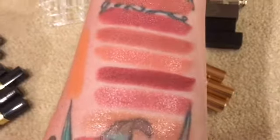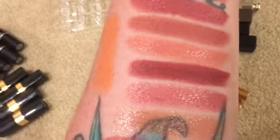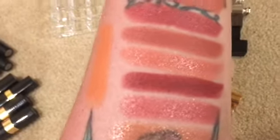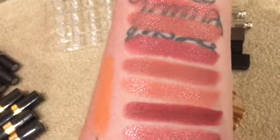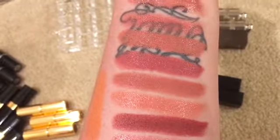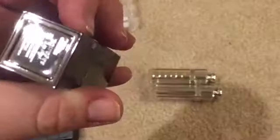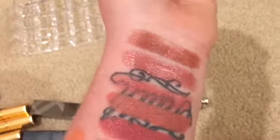This darker, mauve-ish one is called Bond Girl by Charlotte Tilbury — that's about the darkest I'm ever going to go with a lipstick. Then we have Valentine and Pillow Talk, which is a cult classic, so I'm going to keep all three of these. The next two are Anita and Raquel, which I'm going to keep as well. The third from the top is Burberry in English Rose — keeping that.